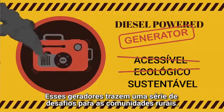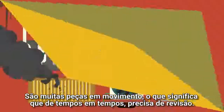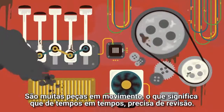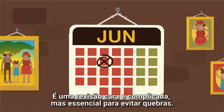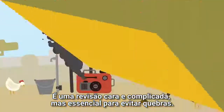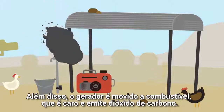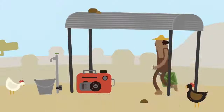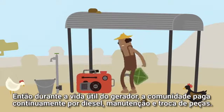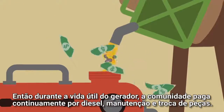These generators bring a range of challenges to rural communities. There are lots of moving parts, which means every month they need a service, and twice a year a major service is required — costly, cumbersome, but critical to avoid breakdowns. And of course a generator runs on fuel, which is both expensive and emits carbon dioxide. So for the life of the generator, the community is continuously paying for diesel, maintenance, and replacement of parts.